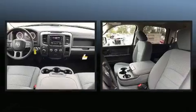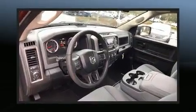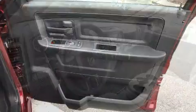A wealth of standard features mean that you no longer have to sacrifice, such as remote keyless entry, a tachometer, variably intermittent wipers, and an automatic dimming rearview mirror.